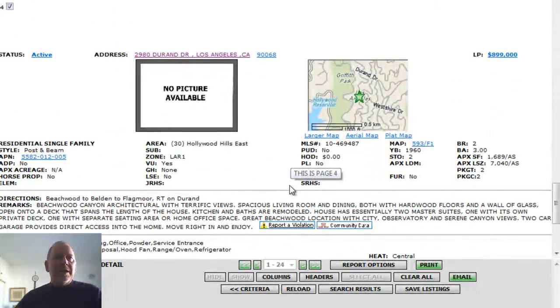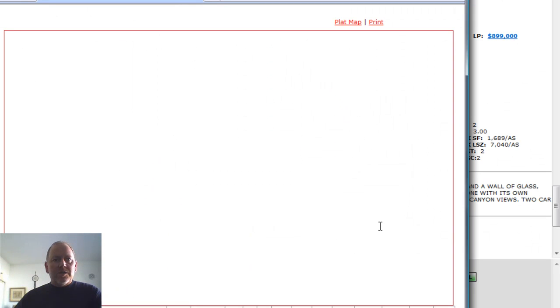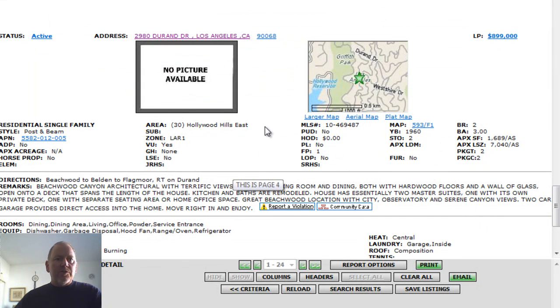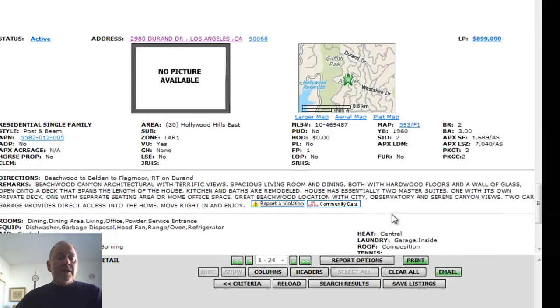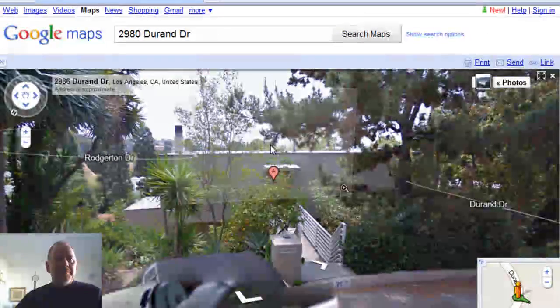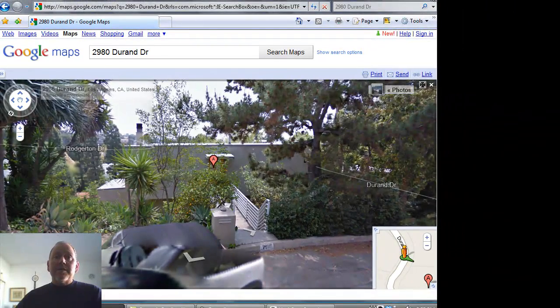The next property is 2980 Durand Drive, up in Hollywood Hills East. There's the infamous Hollywood Reservoir — just to the west of Beachwood Canyon, way up at the top of the hills by Mulholland. An architectural style home with terrific views, spacious living room, hardwood floors, and walls of glass. Kitchen and baths are remodeled, two master suites, built in 1960. It's a two-bedroom, three-bath home, 1,689 square feet on a 7,040 square foot lot, offered at only $899,000 — probably because it's a two-bedroom, so it will take a special buyer.